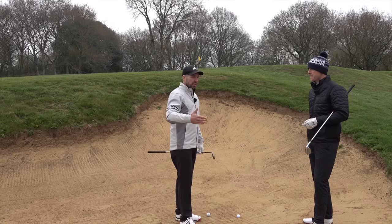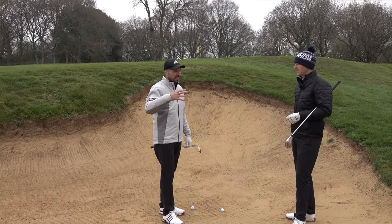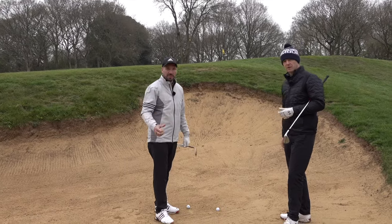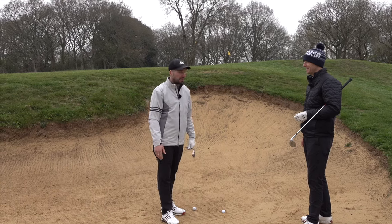If you are someone who plays a predominantly wet course, a higher bounce would help you because the club is not going to dig in even on the fairways. You see a lot of pros — they don't have loads of bounce because they're a lot better. But having a high amount of bounce really isn't something that should be avoided; it should be encouraged for many golfers.